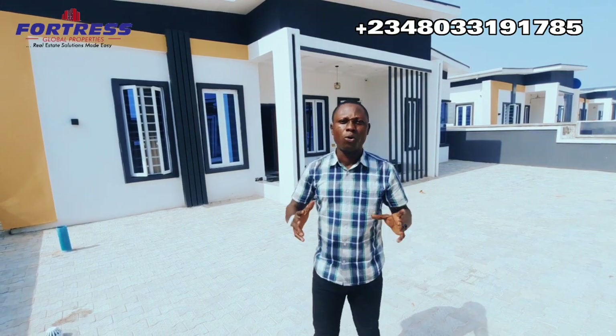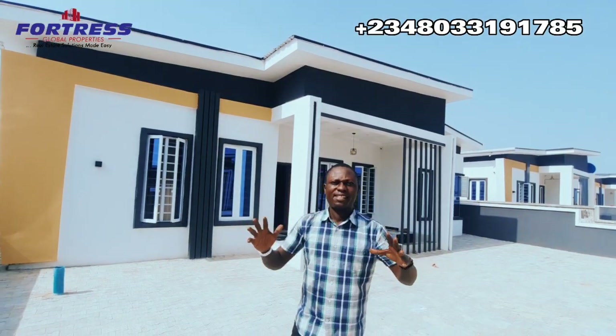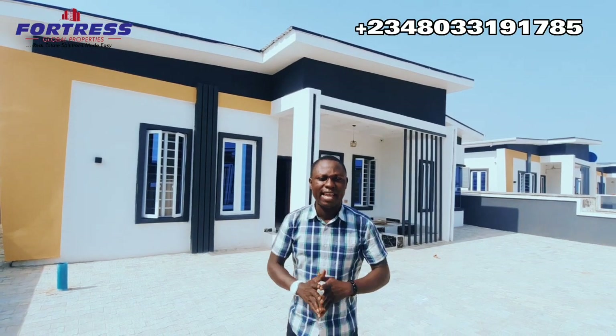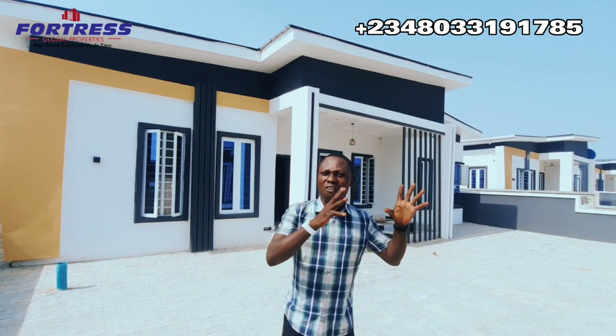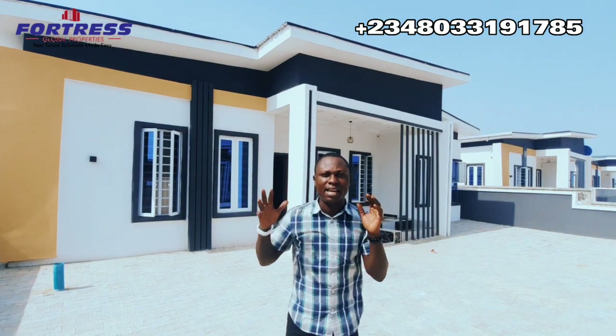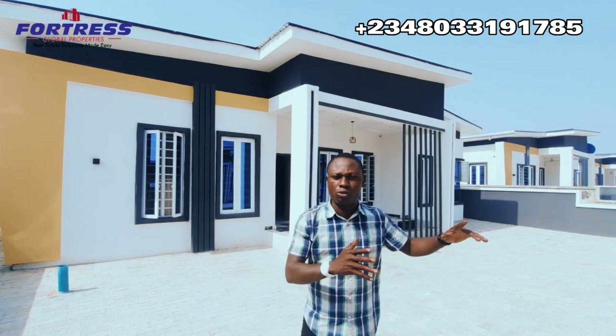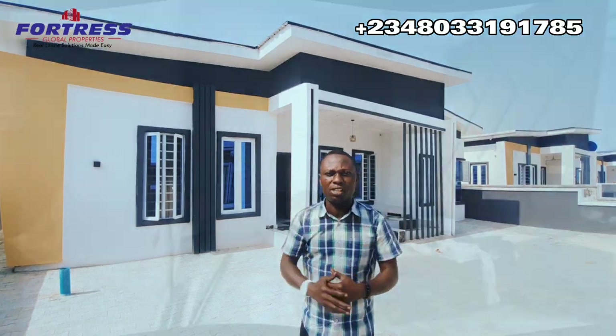This is a three-bedroom fully detached bungalow for sale here in Awoyaya, Lekki Estate, Lagos, Nigeria. This is an off-plan property and you can see all these amazing properties already here — clients have already started living here. It's an amazing location. I would like to take you on a tour of this amazing three-bedroom fully detached bungalow.